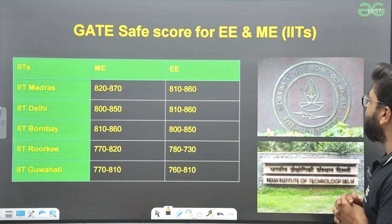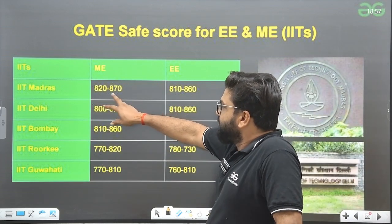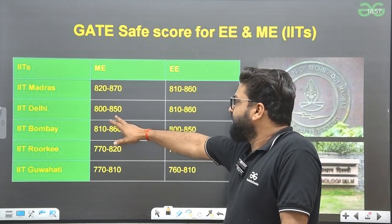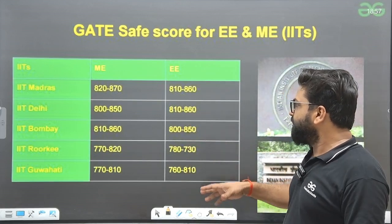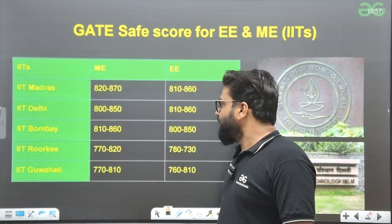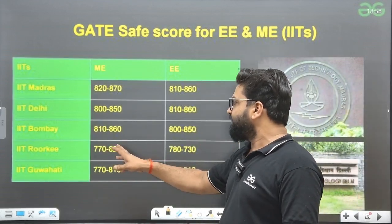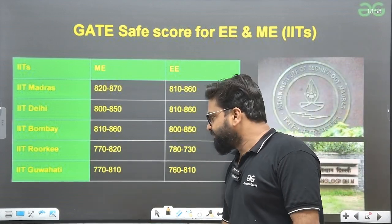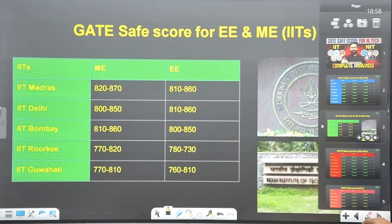Now, GATE safe scores for EEE and Mechanical in IITs. For Mechanical: IIT Madras 820–870, for EEE 810–870. IIT Delhi: Mechanical 800–860, EEE 810–860. IIT Delhi Mechanical 800–850 and EEE 810–860. IIT Bombay: Mechanical 810–860, EEE 800–850. IIT Roorkee: 770–820 and 780–830. IIT Guwahati: 770–810 and 760–810. These are the safest scores for EEE and Mechanical.